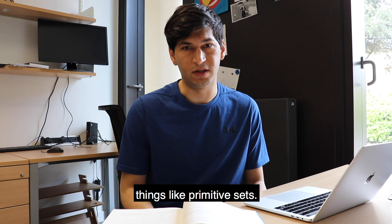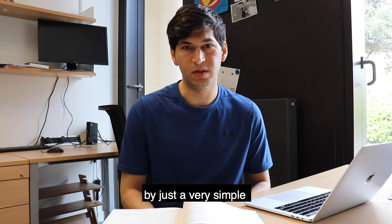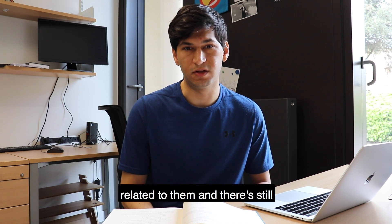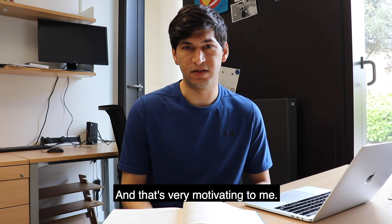More recently I've been looking at things like primitive sets. On the one hand they're defined by just a very simple operation of multiplication, but they seem to have some very deep structures related to them. There are still a bunch of mysteries that we don't understand about the primes, and that's very motivating to me.